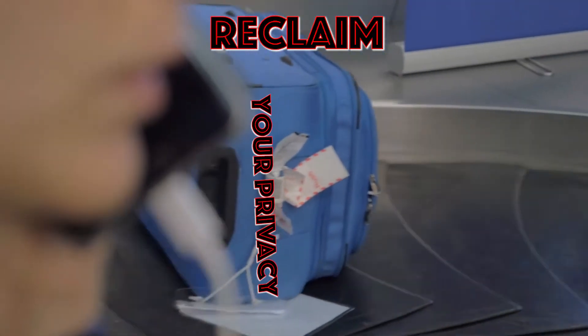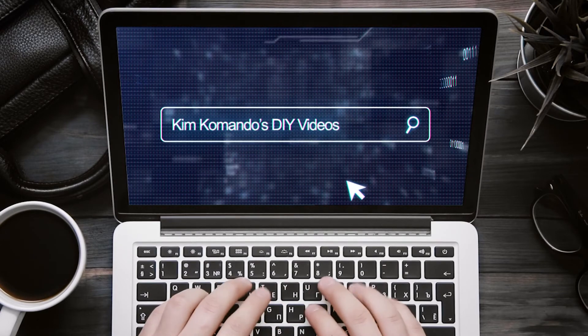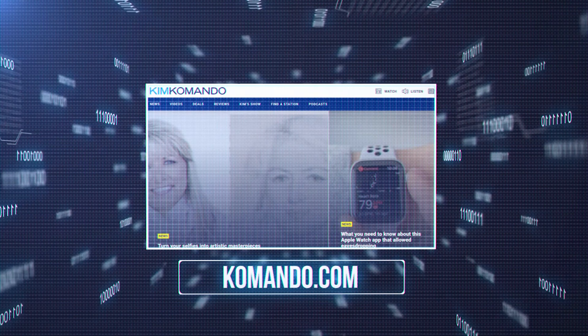Are you ready to reclaim your privacy? Check out Commando.com to find steps to set up everything we just covered so you can take the target away from those targeted ads. Just click the link in the description below.